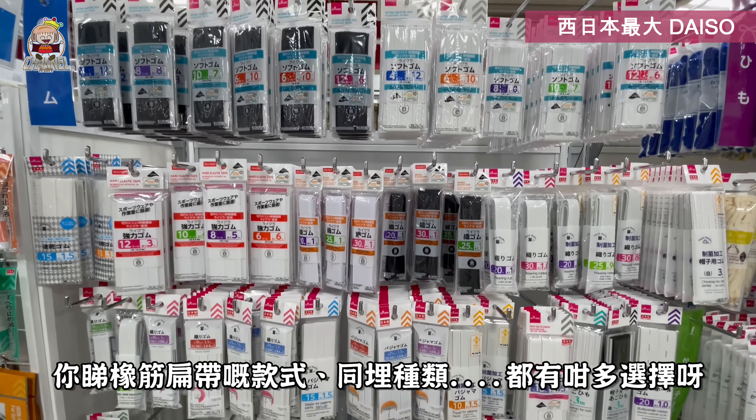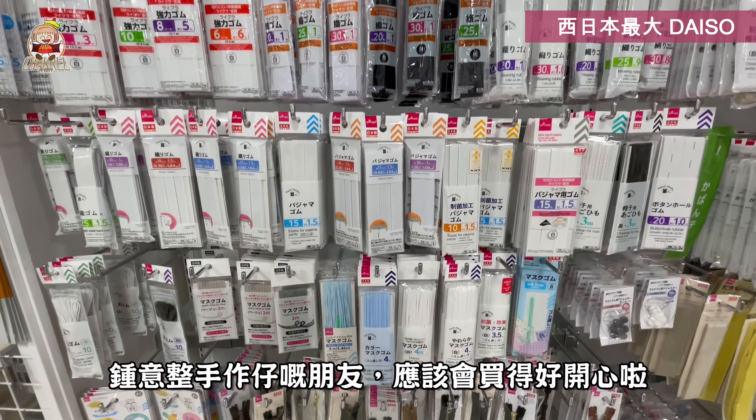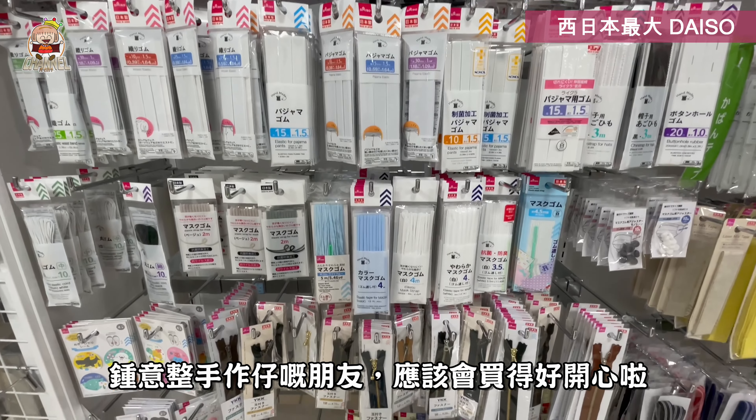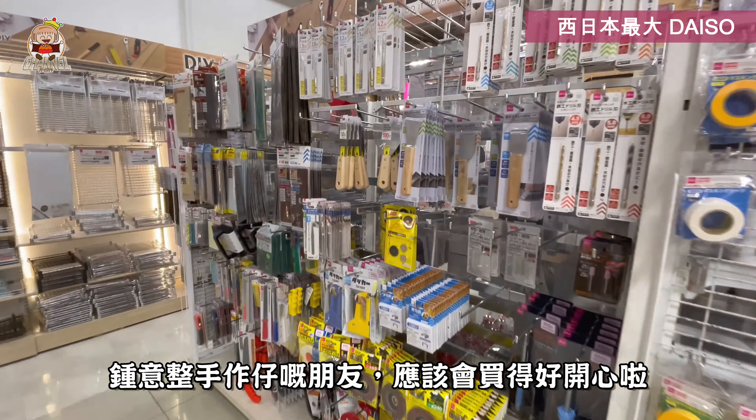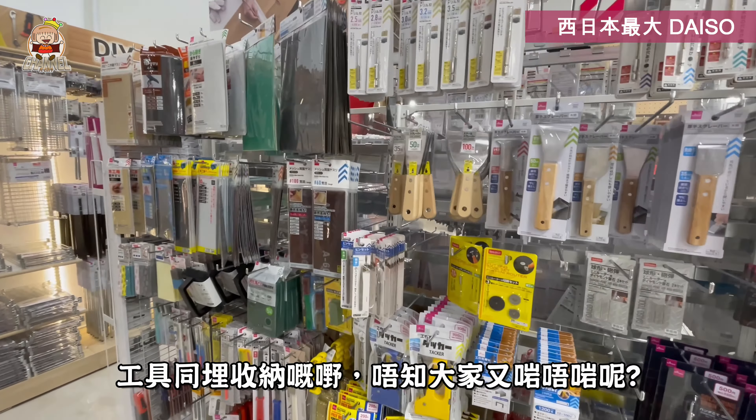Look — ribbons, flat bands, and the variety has so many options! If you like to make small handcraft pieces, you are going to be happy! I think the variety here is even more than in Hong Kong's Daiso. The sizes and selection — I think you'll find everything you need for your life.